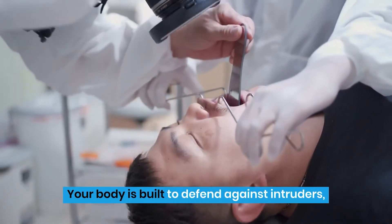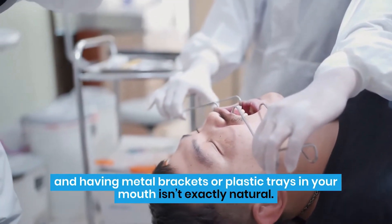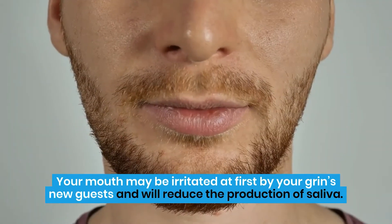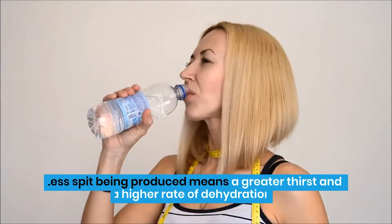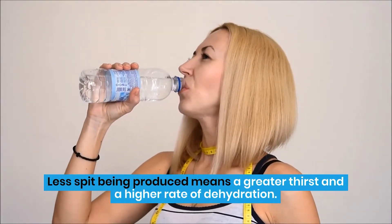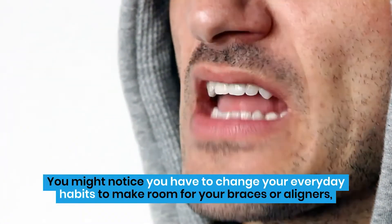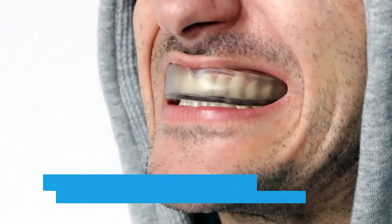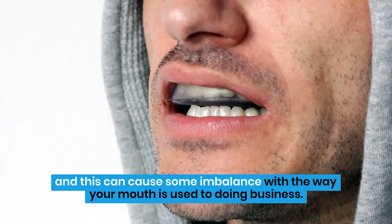Your body is built to defend against intruders, and having metal brackets or plastic trays in your mouth isn't exactly natural. Your mouth may be irritated at first by your grin's new guests, and will reduce the production of saliva. Less spit being produced means a greater thirst and a higher rate of dehydration. You might notice you have to change your everyday habits to make room for your braces or aligners, and this can cause some imbalance with the way your mouth is used to doing business.